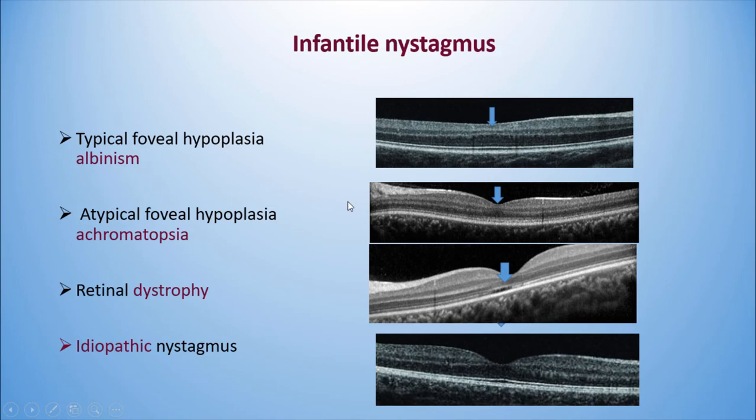Infantile nystagmus is another indication for OCT. You can have typical foveal hypoplasia as in albinism, or atypical foveal hypoplasia as in achromatopsia — where the layers of ganglion cells cross the foveal pit without interruption. Retinal dystrophy can also be assessed, and in idiopathic nystagmus the OCT will be normal.